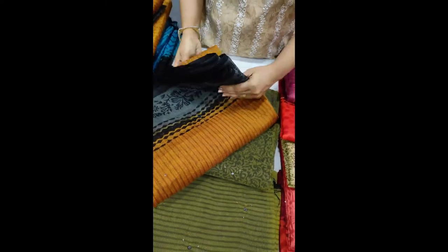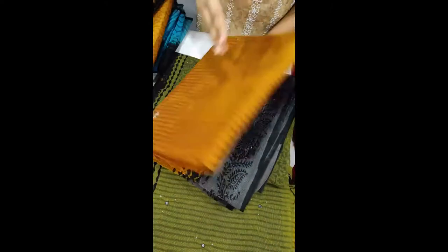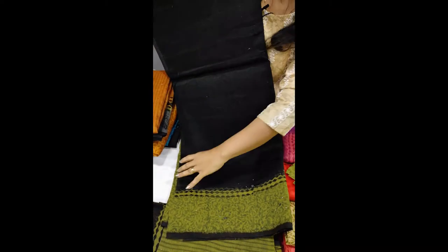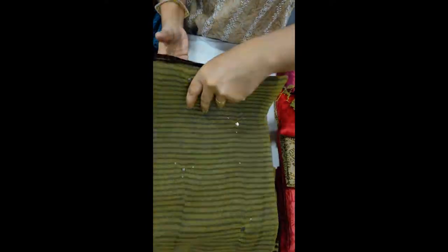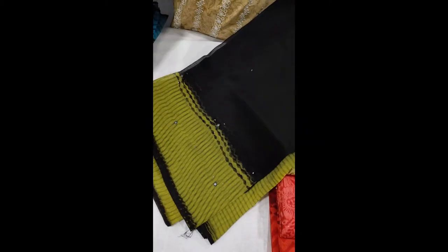This is the stripes and blouse. This is a black and pistachio green blouse — a cotton printed pistachio green blouse. This is cotton. The same combination is stripes and blouse.